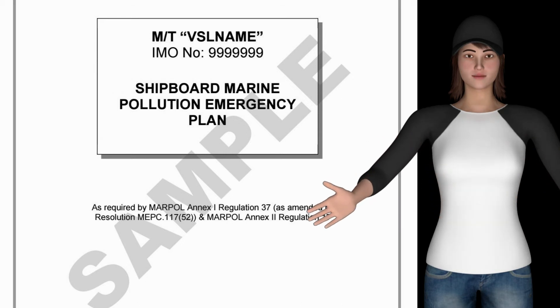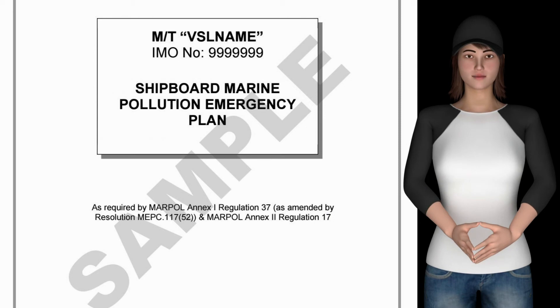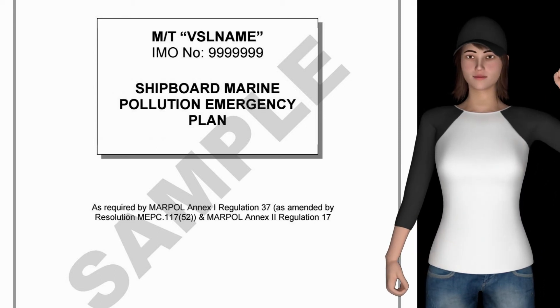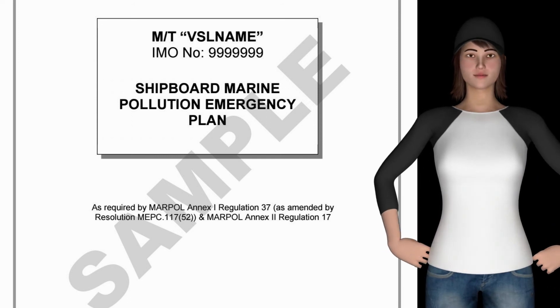Indicative contents of the plan include: Reporting Requirements, Steps to Control Discharge, National and Local Coordination, Additional Information, List of Coastal State Contacts, List of Ship Interest Contacts, and a Summary of Flow Charts and Checklists with information and plans required.